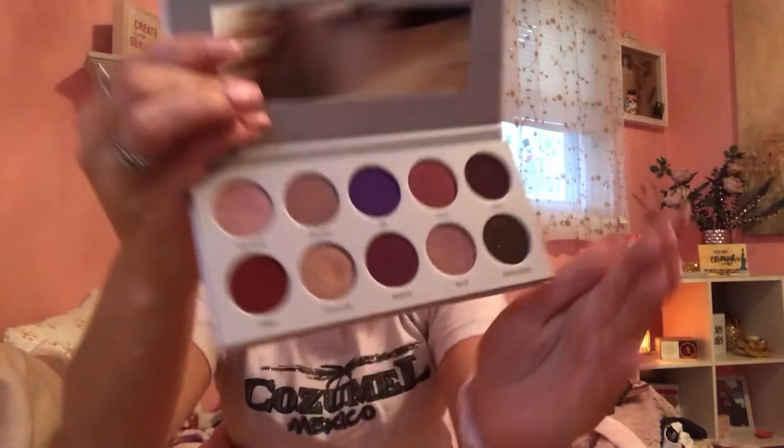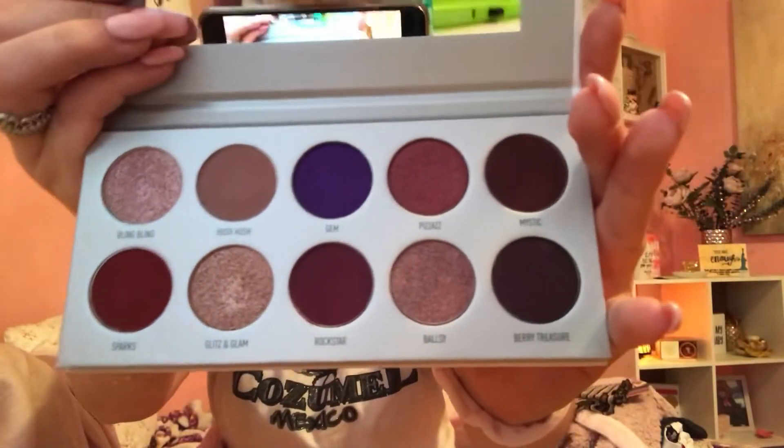I'm actually going to be wearing this dress for New Year's tonight for the party, so stay tuned for that vlog. My sister also got me the Jaclyn Hill Morphe palette. I'm actually obsessed with this palette — it's seriously so cute.